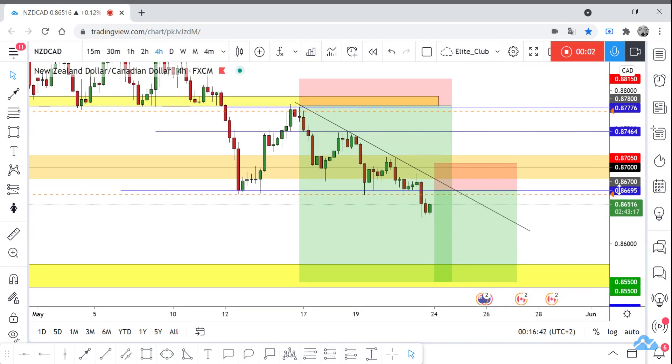Hello traders, hope you enjoy trading. This is an NZD/CAD new update and we are on the 4-hour time frame. I shared this free trade with you guys last week and now the price is running at 130 pips profit.